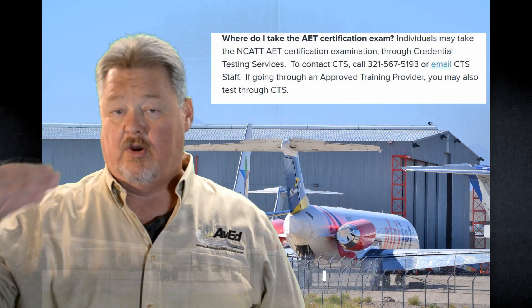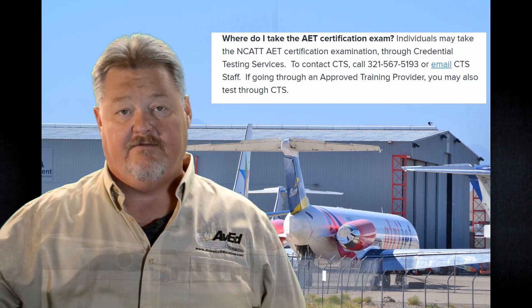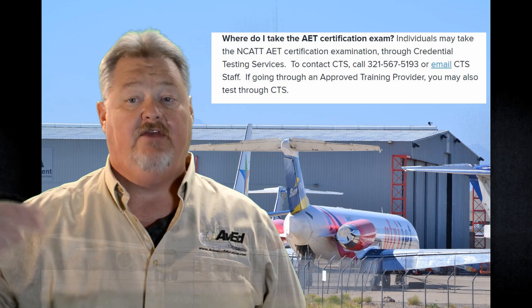Another question is: where do I take the test? That's actually an easy one. All you do is call the phone number for Credential Testing Services, CTS, found on the ASTM website under the NCAT tab. There'll be an 800 number or a link where you can find a testing center near you, pay your money, and schedule the test. These are normally at the same locations where FAA and FCC exams are given. There's also the option of taking the test through a training provider that has approval to give the exam, or through the Aircraft Electronics Association, the AEA, which offers NCAT AET at their many meetings and conventions around the country. Go to AEA.net for more information.